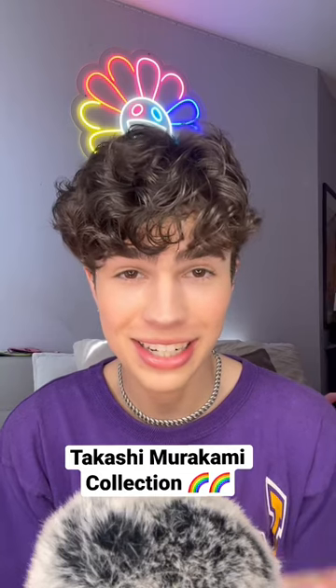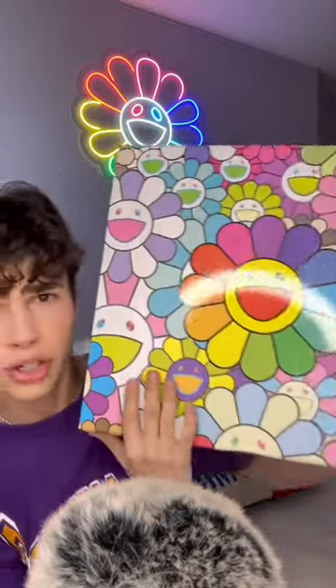Okay, so I have a slight Takashi Murakami addiction, so let's do a collection. I have this huge box — it's literally so cute. I'll show you what's inside.